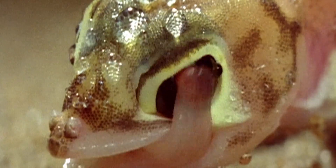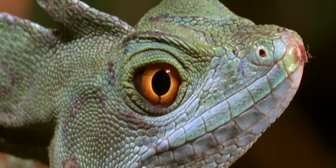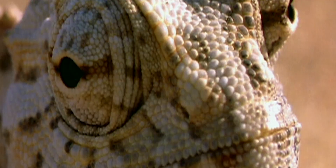In the everyday race for survival, lizards need good eyesight, especially the slower-moving kinds. They need to see danger coming. Sight also helps lizards to find their own food.